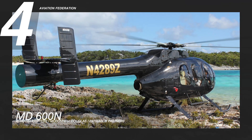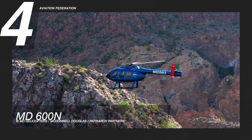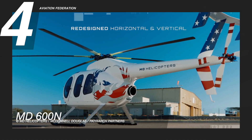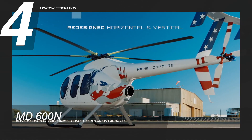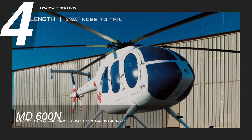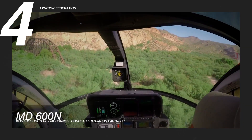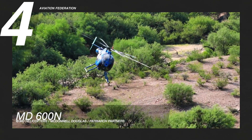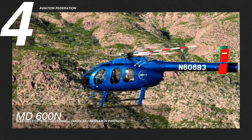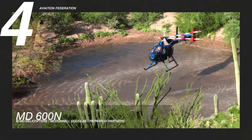At number 4 is the MD600N. The aircraft is powered by a Rolls-Royce Model 250 C47M turboshaft engine. The fuel economy of this helicopter is about 2 nautical miles per gallon, which can go for as high as roughly 40 gallons per hour. It has a maximum cruise speed of 134 knots and a maximum range of 380 nautical miles. This helicopter can fly to a maximum altitude of 20,000 feet.